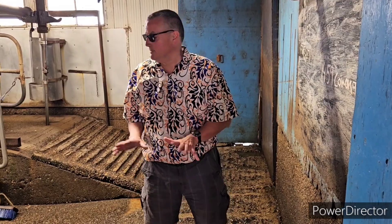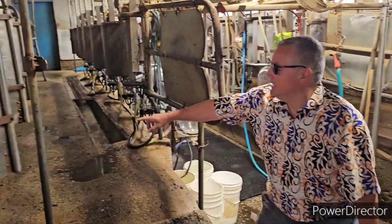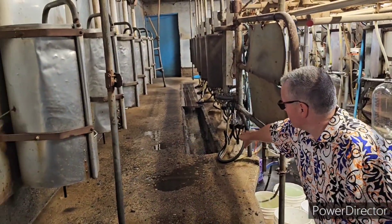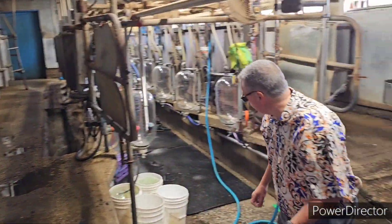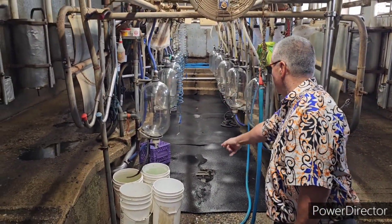Here's the part where they actually milk the cows. The cows come over here — they have six on this side right here. They feed them grain, and the milk goes into here. If you look down here, the milk goes into these jars right here — these little tanks that they come along from here.